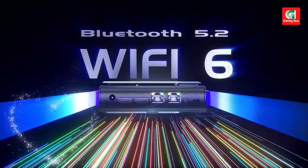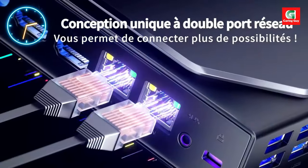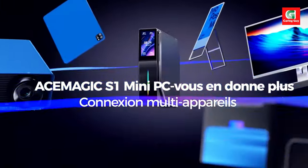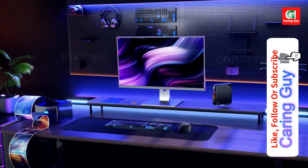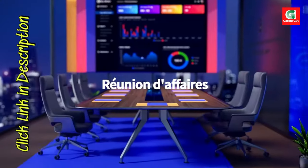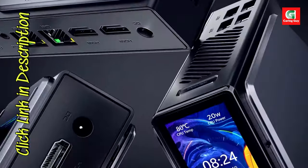Immersive graphics. This mini PC is designed for casual gaming, powered by integrated Intel UHD graphics. Enjoy smooth visuals and vivid detail for games, streaming, and creative projects.